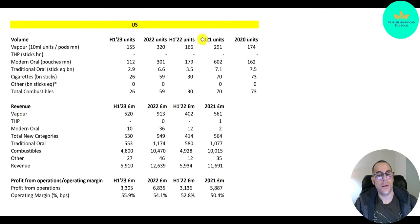Looking at U.S. product volumes: vaping was 174 million units in 2020, went up a lot to 291 million, then 320 million in 2022, and 155 million in the first half of 2023 — so they should have about 340 million for the full year. Vape is growing nicely. Modern oral pouches grew a lot from 162 million to 600 million units in 2021, but then got cut in half to 300 million units, and it's only 112 million in the first half of 2023.